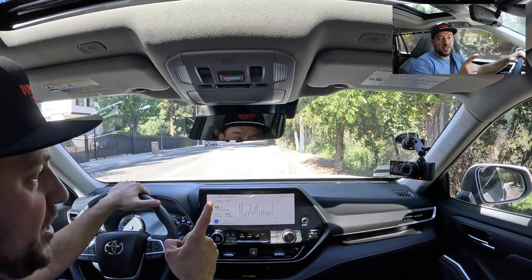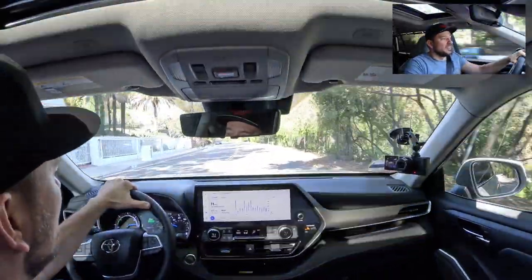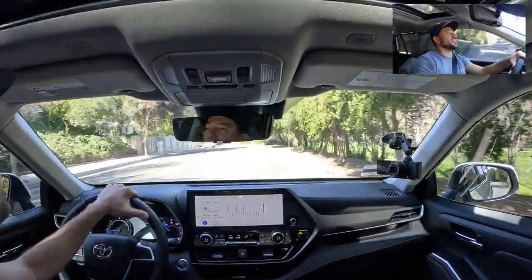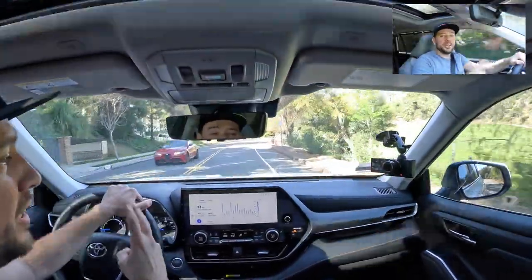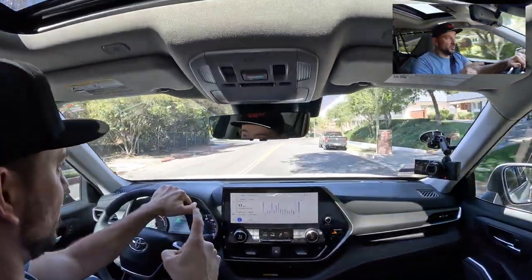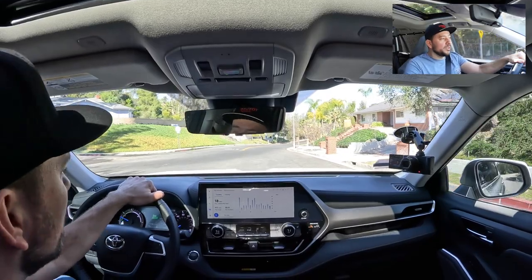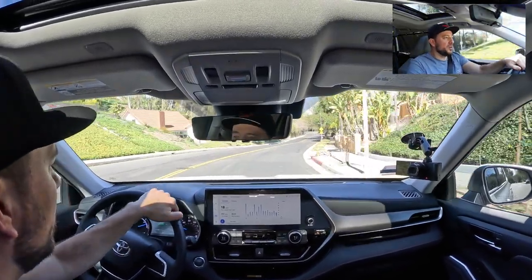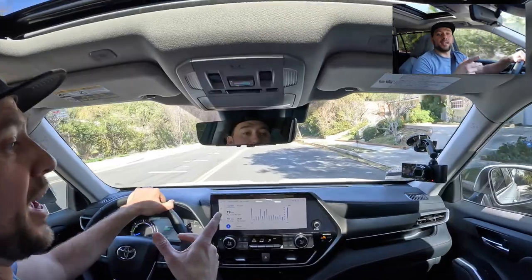Okay, driving the 2023 Toyota Highlander Hybrid in the city. I'm going to put it in Sport mode first and we're going to talk about acceleration. Let's go ahead and try it. So immediately I want to answer the biggest question I had from the start: is this that droney engine — the small four-cylinder paired with two electric motors, combined 243 horsepower? How does it actually feel?